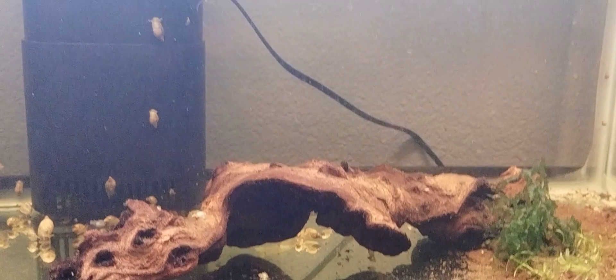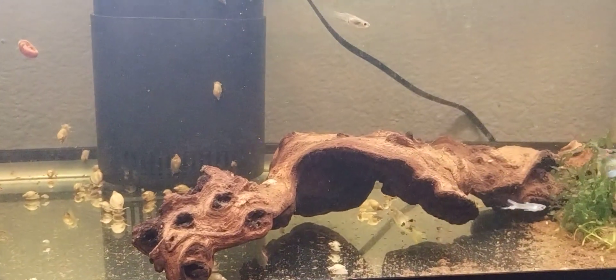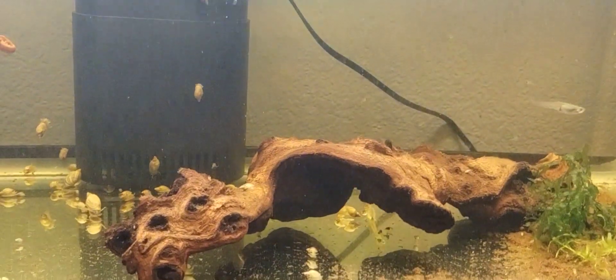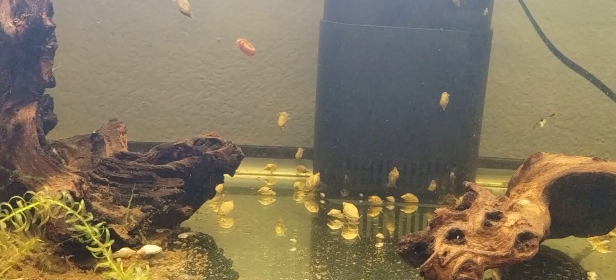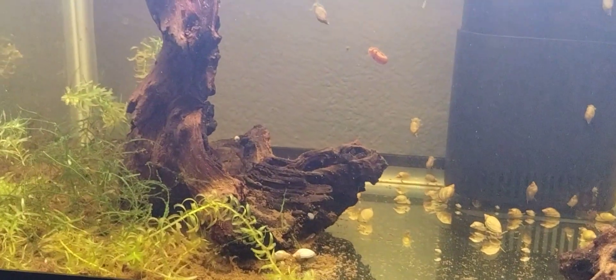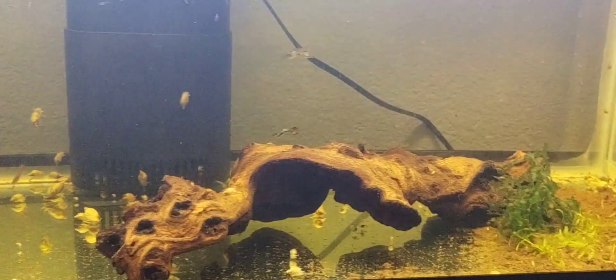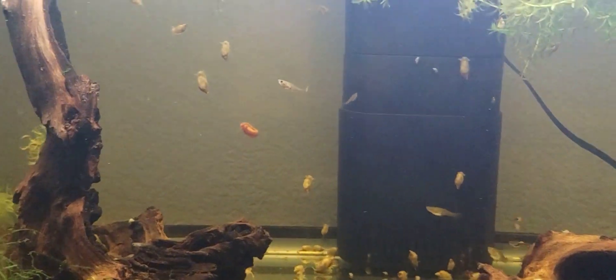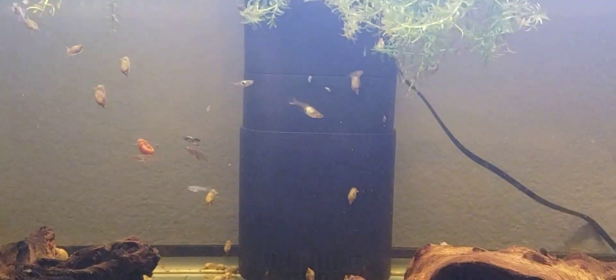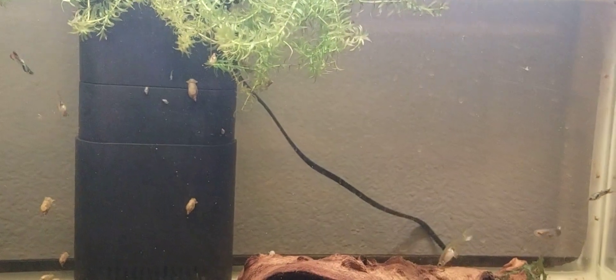Once I get some substrate in here, I'm going to add some corydoras. I haven't quite decided on what kind, but it could be the false bandit corydoras, the melani corydoras, or the spotted blue corydoras — I have three of those in my quarantine tank still. Or maybe another type of corydoras. One way or the other, there'll be corydoras and guppy hybrid endlers in here, and perhaps another type of livebearer like platys or maybe swordtails.